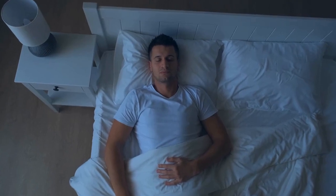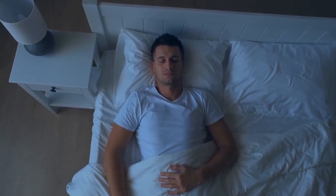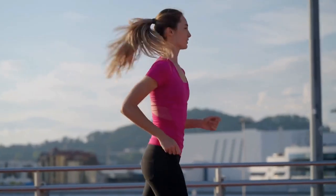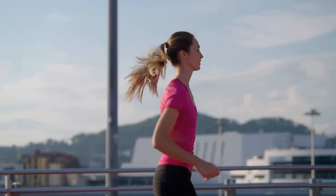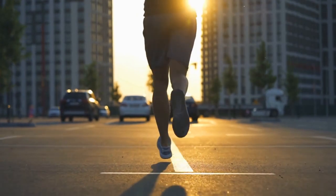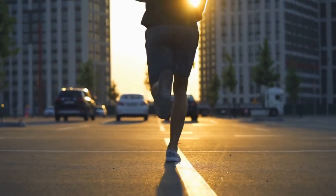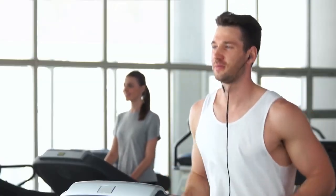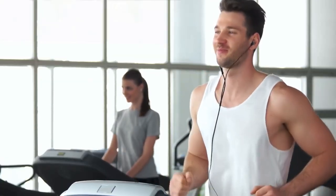They also take care of their physical and mental health, getting enough sleep and exercise, and seeking help when needed. Build Good Habits. Good habits are the foundation of self-discipline. Build habits that support your goals, such as waking up early, exercising regularly, and studying consistently. Over time, these habits will become automatic and easier to maintain.